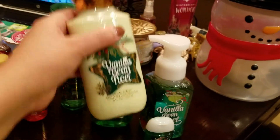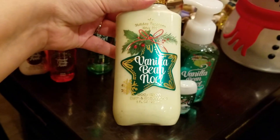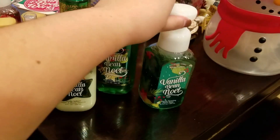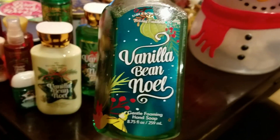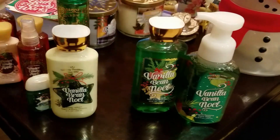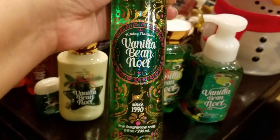And then in the vanilla bean Noel, you get the body lotion, which is the regular size. The pocket back in the same scent. Everything's in the same scent, of course. The foaming hand soap, the shower gel - and these are all normal size - and the fragrance mist as well.